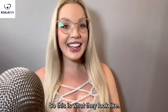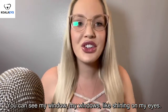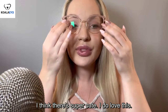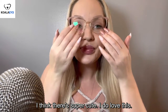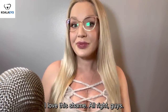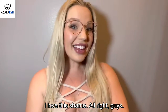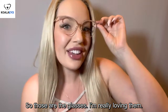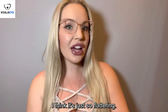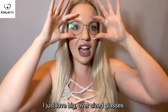So this is what they look like. I really love them. Aren't they cute? You can see my window shining in on my eyes. I think they're super cute. I do love these. I love this shape of glasses on my face. Alright guys, so those are the glasses. I'm really loving them. I think they look super cute. I love this cat eye shape on my face. I think it's just so flattering. I think it would be flattering on any face shape really. I just love big oversized glasses. Just so cute.